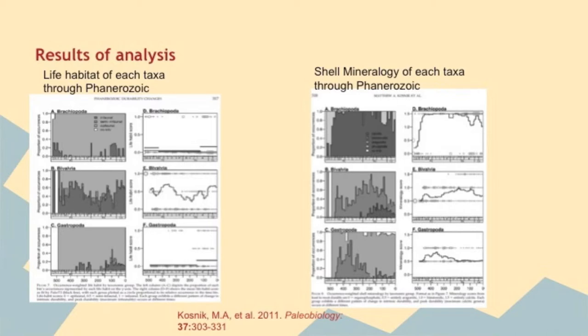Gastropods during the Mesozoic had shells of aragonite to bimineralic with absent to present shell reinforcement and were overall epi-faunal while some were in-faunal. Bivalves had shells of aragonite, bimineralic, and calcite with absent to present reinforcement and were overall epi-faunal with some in-faunal and semi-faunal.